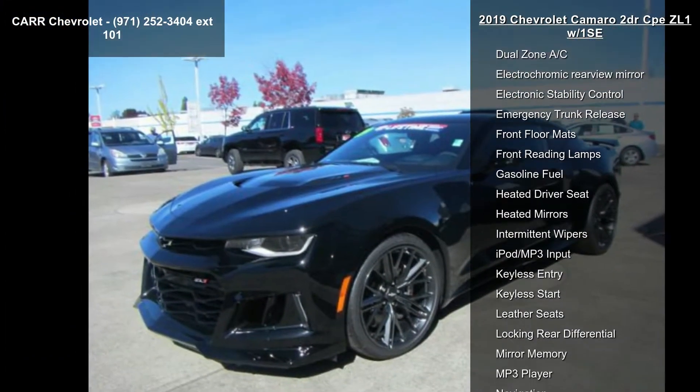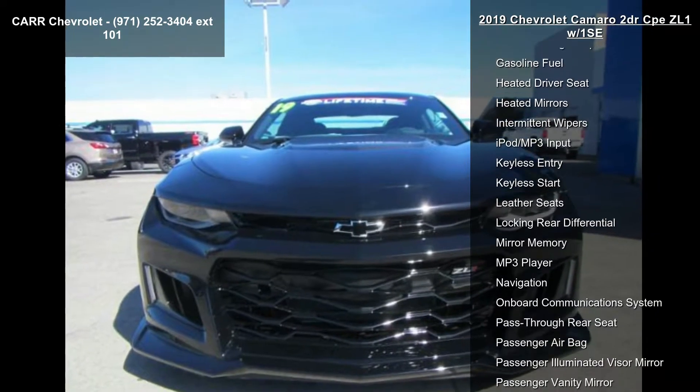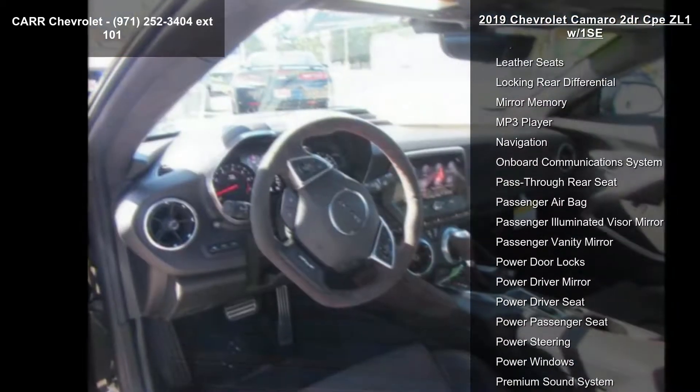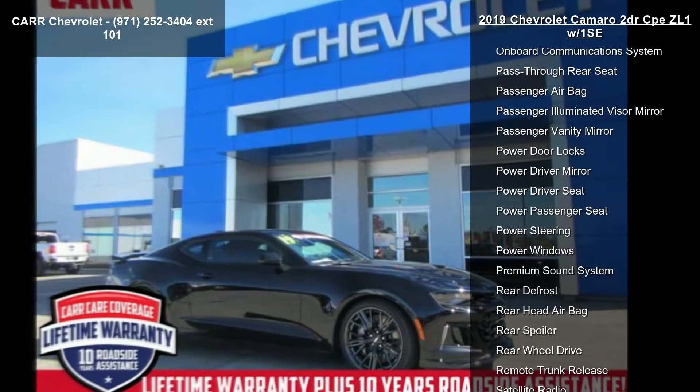If you are looking for a new car, this might be the one. Low mileage is an important factor in your purchase and this vehicle delivers a low odometer reading. A test drive is waiting for you. Call now to schedule an appointment at our dealership.